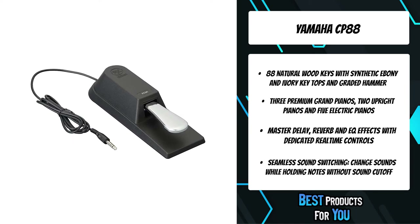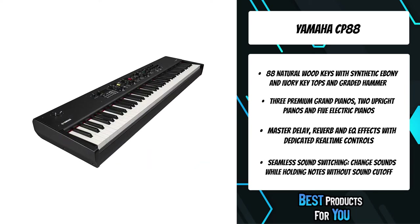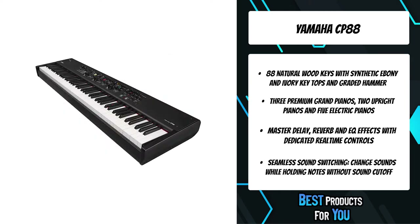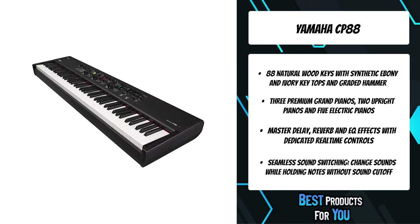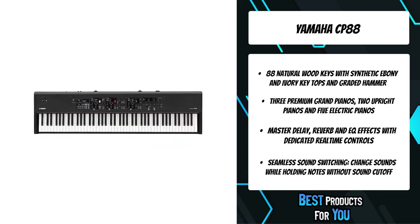Sound is the most important part of any musical instrument. The CP73 and CP88 Stage pianos feature a wide range of grand piano, upright piano, electric piano, and keyboard sounds for playing any music genre.